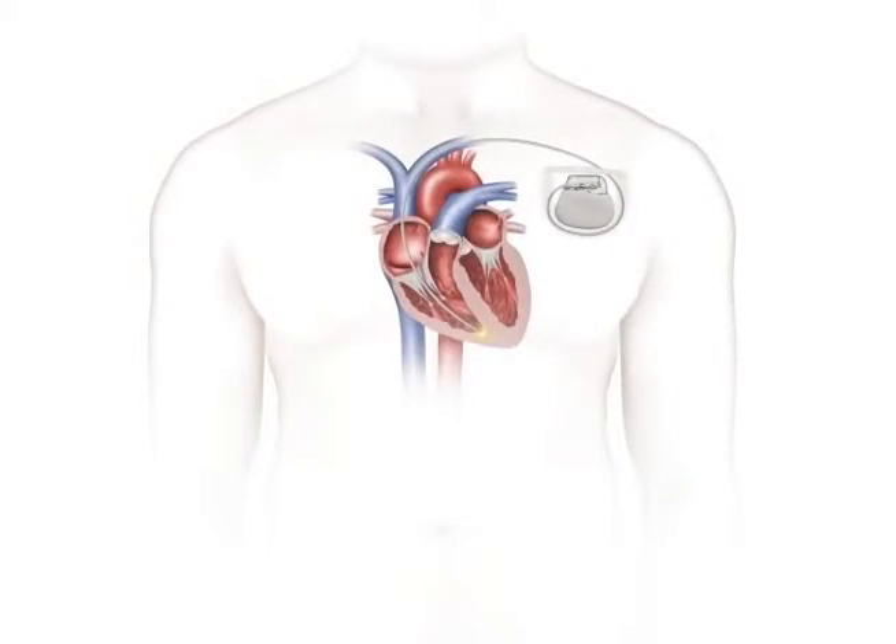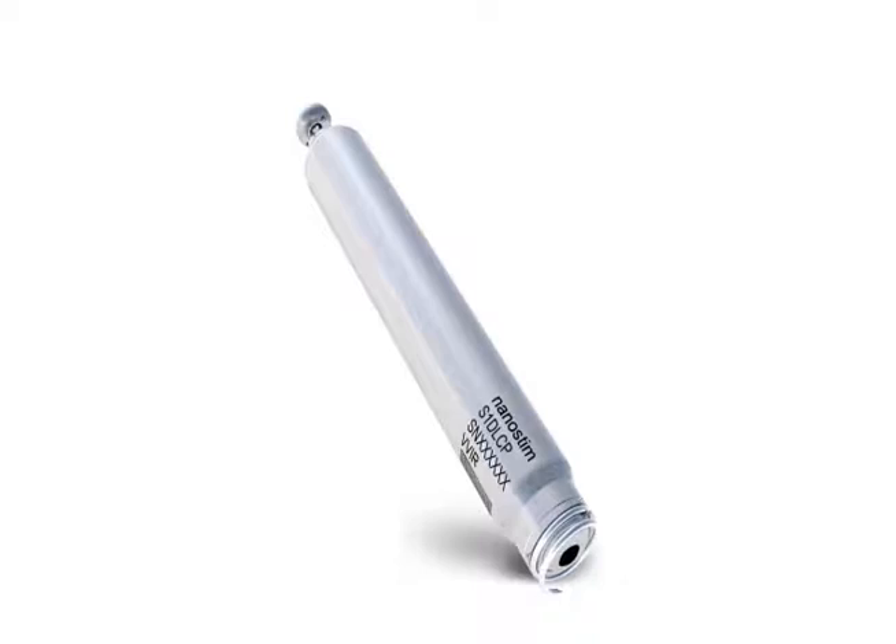They can become infected. They can break. They're constantly moving — the heart doesn't stop. That concern led to the new model, or leadless pacemaker.